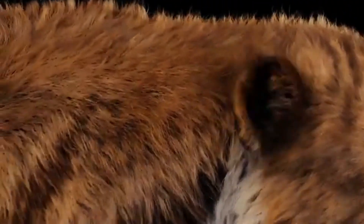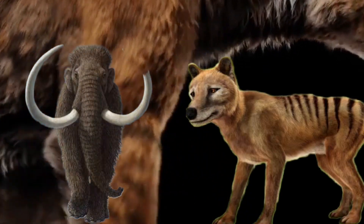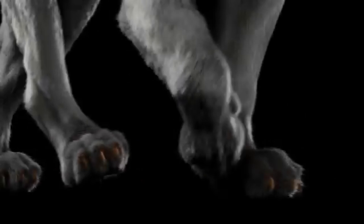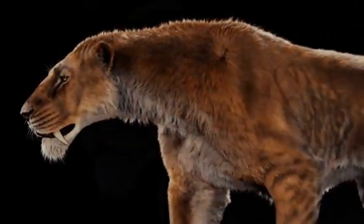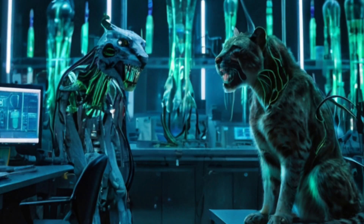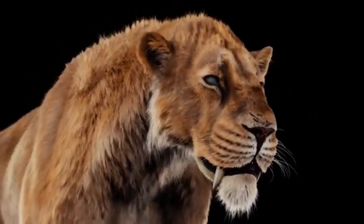What if I told you that scientists are working to bring extinct animals back to life? From the woolly mammoth to the Tasmanian tiger, efforts are underway to reverse extinction. But what about the legendary Smilodon, the saber-toothed predator that ruled the Ice Age? Could we see it walk the Earth again, or is reviving it just a dream? Let's explore the real challenges scientists face in bringing Smilodon back.